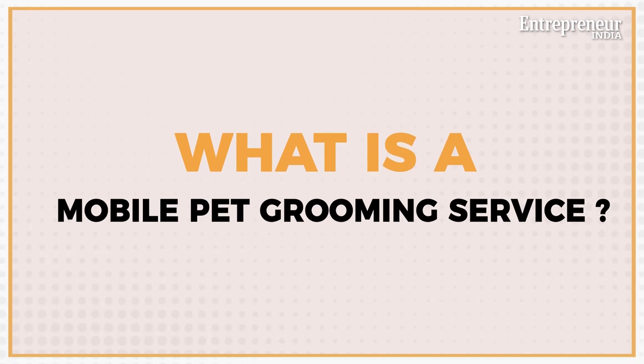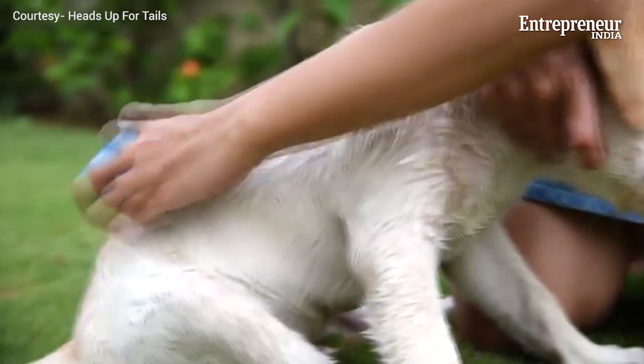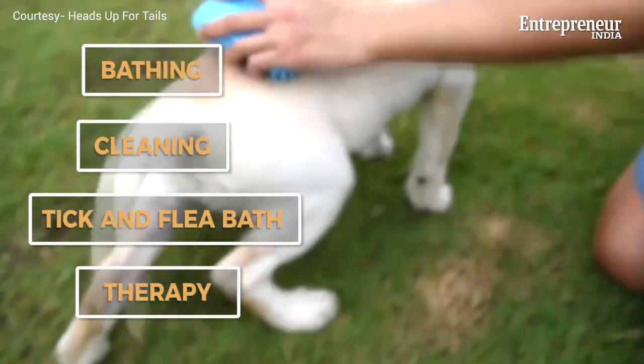Hi everyone and welcome back to our Started Up series. In today's video we will tell you how you can turn your love for animals into a business by setting up a mobile pet grooming service. In a mobile pet grooming business you can provide door-to-door salon services like bathing, cleaning, tick and flea bath, therapy etc. in a van to dogs and cats.